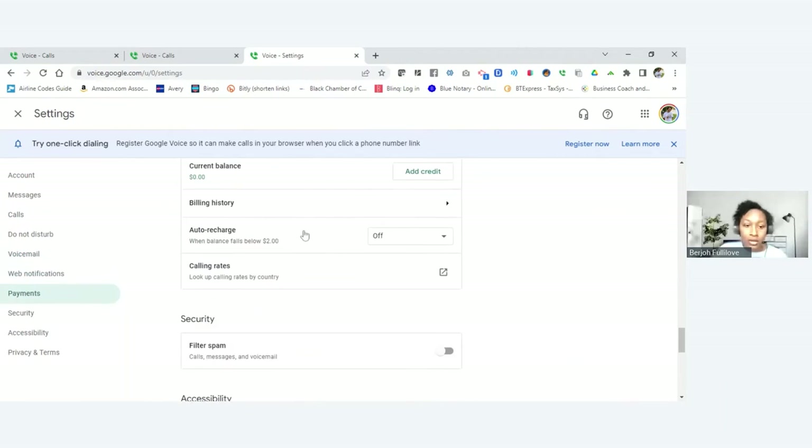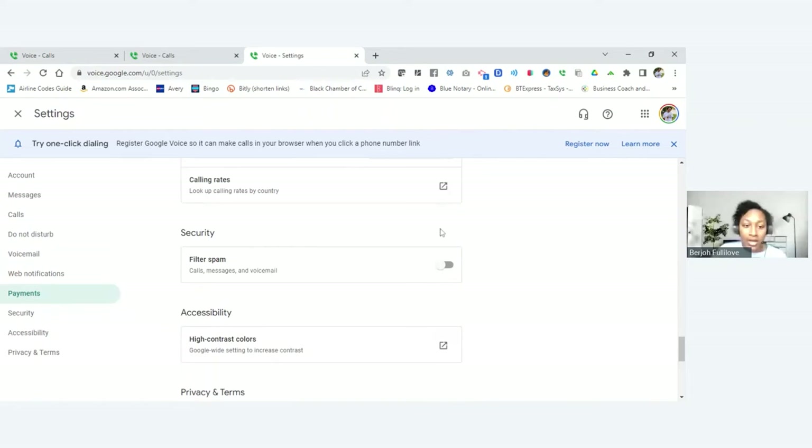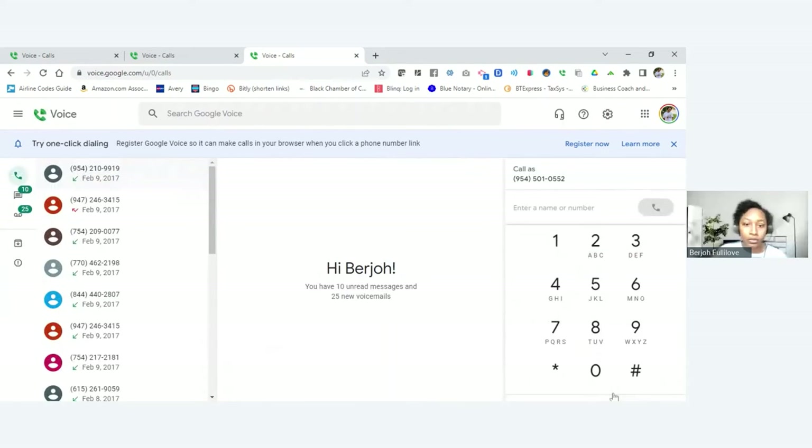Now that I have everything set up, let's go ahead and give it a try. I'm going to use my business phone number to call this Google Voice number.